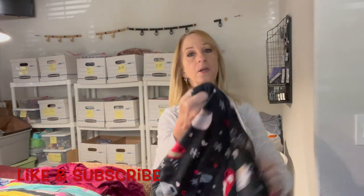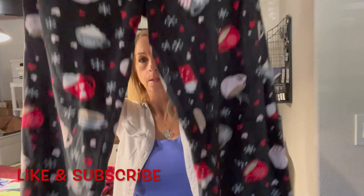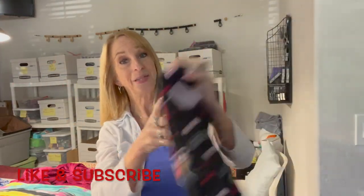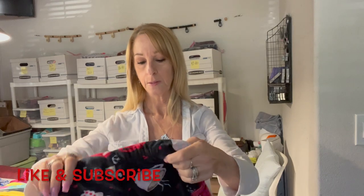Oh here's a pair of pajama pants — it's got coffee cups on it, very Christmasy. It's got pockets, which is a plus! It's a medium, no name. Oh well.